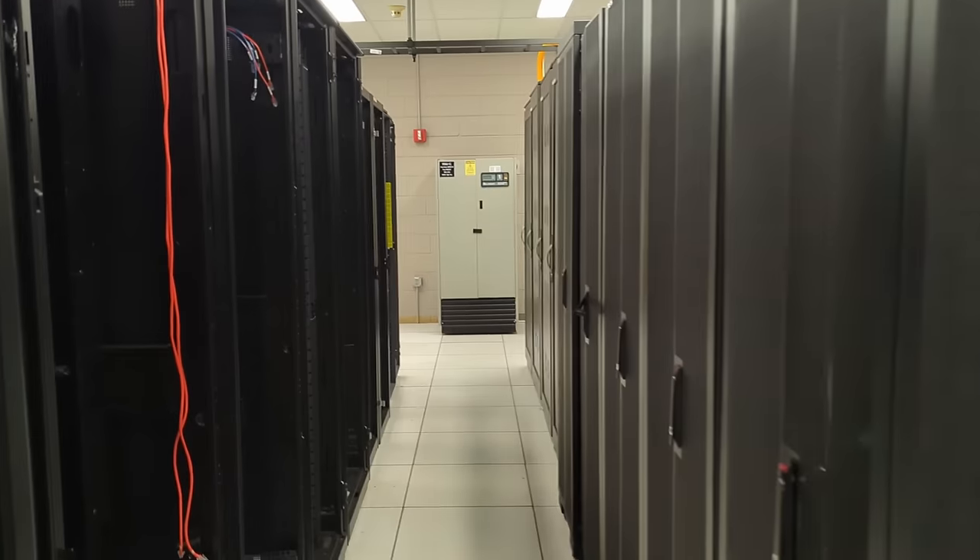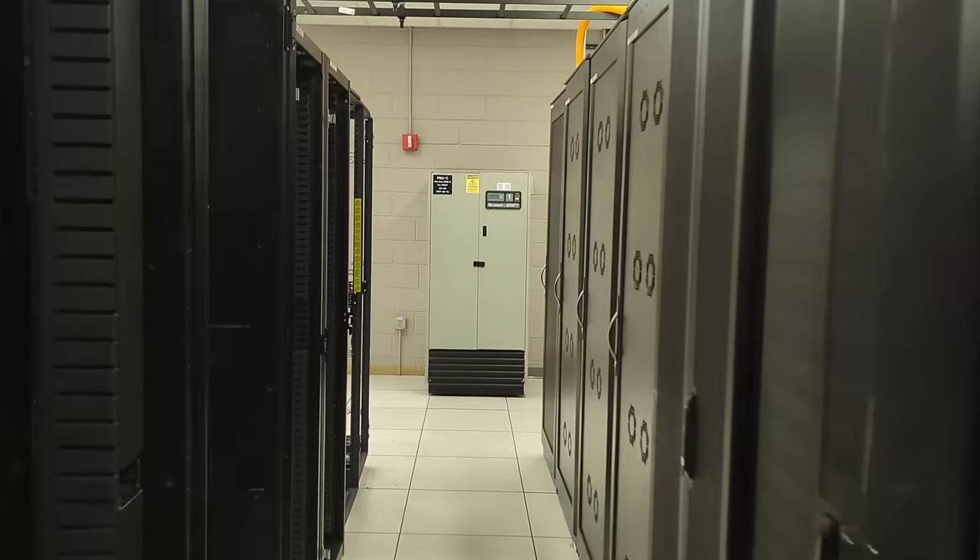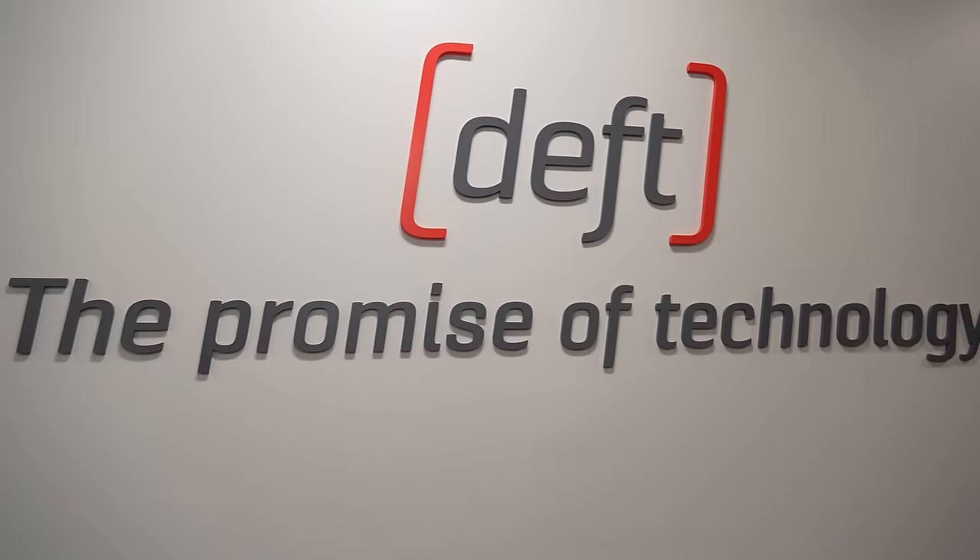Normally you don't get to film inside of data centers, but I was able to get access to an abandoned one a few months ago that I did a video on — you'll find that link down below. That video got the attention of a much, much larger modern data center: my friends over at Deft.